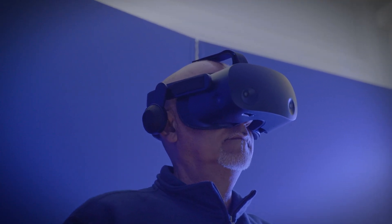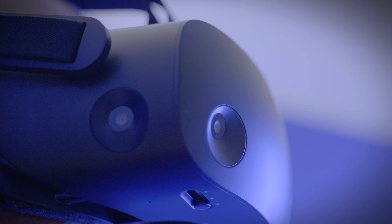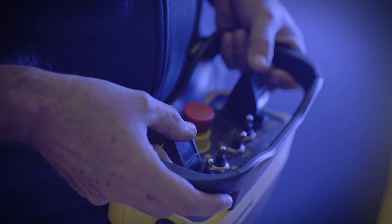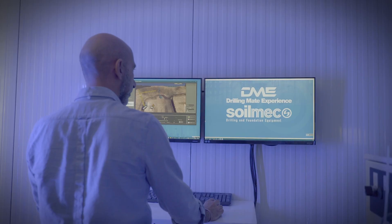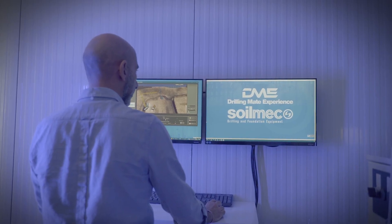A VR device allows operators to learn how to load and unload the rig on and from the truck, and also for mast-raising operations. The certified course is based on 100 exercises.